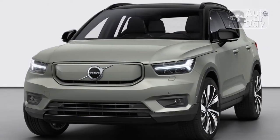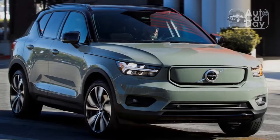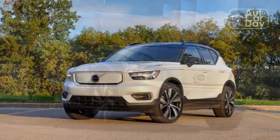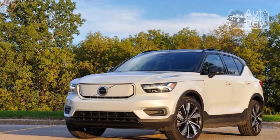The only bright spot — figuratively and literally — is the dashboard's aluminum look trim, whose geometric inlays are backlit to coordinate with the ambient lighting. Otherwise, the XC40 Recharge is a bit monotonous and funereal inside, but a smart design and good materials soften the blow.